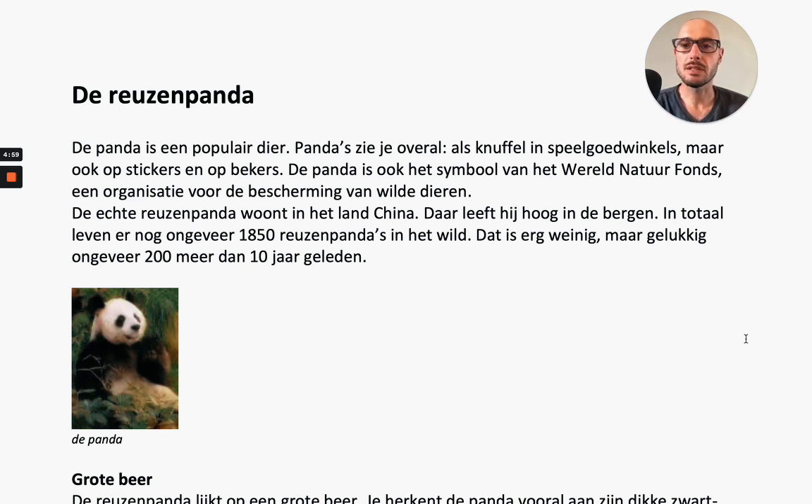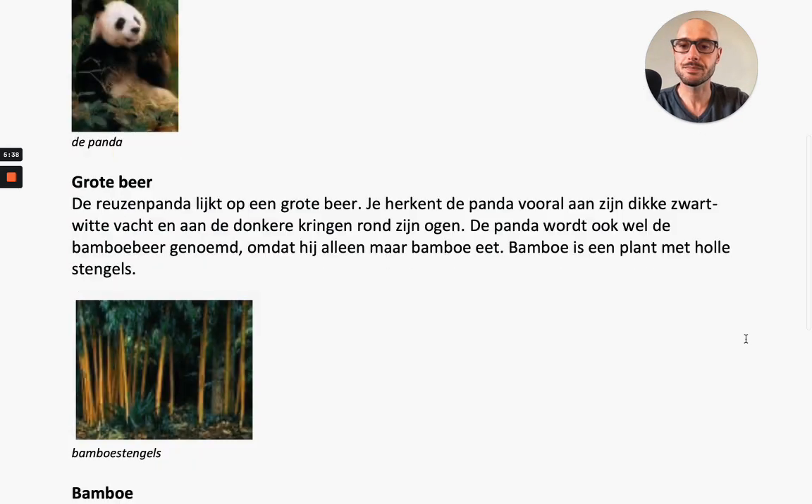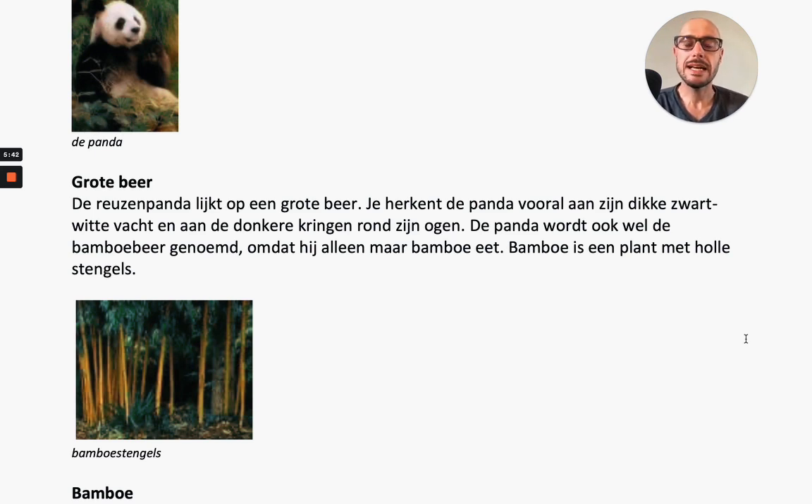[Second reading] De panda is een populair dier. Pandas zie je overal als knuffel in speelgoedwinkels, maar ook op stickers en op bekers. De panda is ook het symbool van het Wereldnatuurfonds, een organisatie voor de bescherming van wilde dieren. De echte reuzenpanda woont in China. Daar leeft hij hoog in de bergen. In totaal leven er nog ongeveer 1850 reuzenpandas in het wild. De reuzenpanda lijkt op een grote beer, met zijn dikke zwart-witte vacht en donkere kringen rond zijn ogen. Hij wordt ook wel de bamboebeer genoemd, omdat hij alleen maar bamboe eet - een plant met holle stengels.